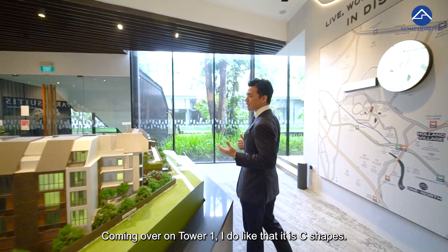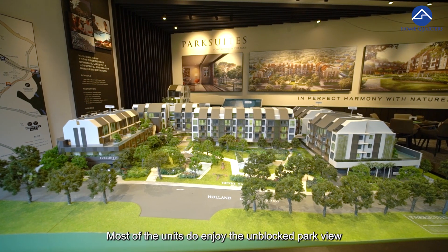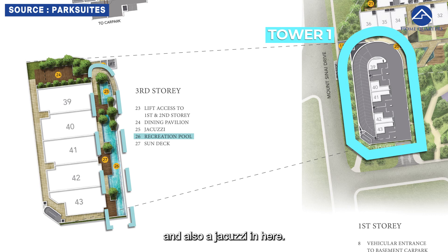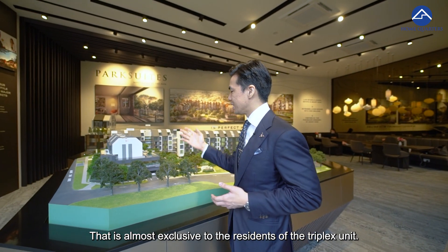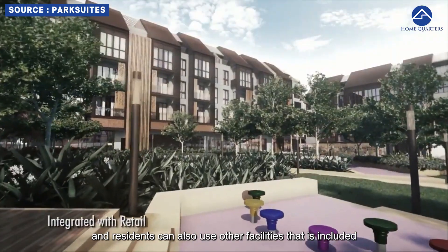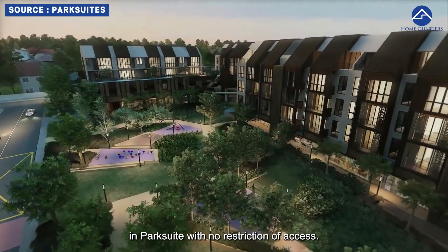Coming over to Tower 1, I do like that it is C-shaped — most of the units enjoy an unblocked park view or unblocked landed view. Over at Tower 1, we also have a recreational pool and also a jacuzzi that is almost exclusive to the residents of the Triplex unit. While being a common facility, all other neighbours and residents can also use other facilities included in Park Suite with no restriction of access.